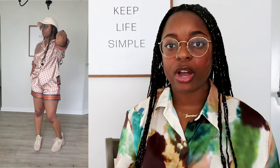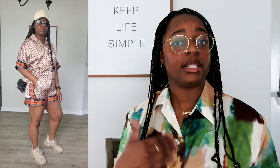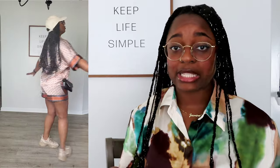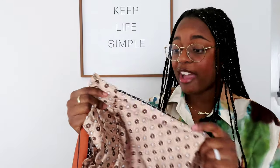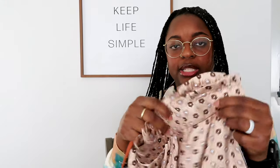I picked this outfit because it's very versatile — you can wear it completely buttoned, with the shirt tucked in or untucked, with the shirt open, or with one side tucked and one side out. The shorts are very comfortable and they have pockets on each side, which is always a win. It also has this flared top which I think is very flattering.